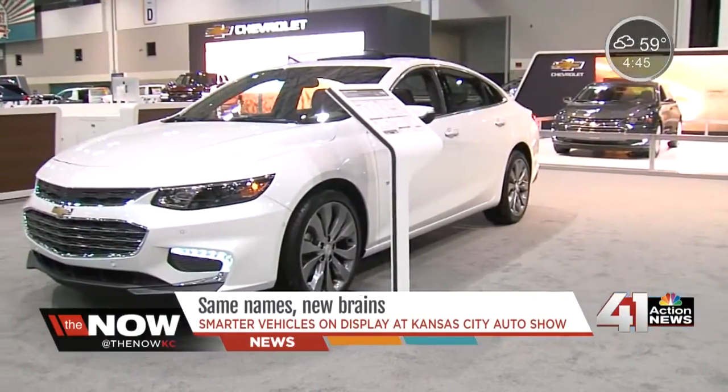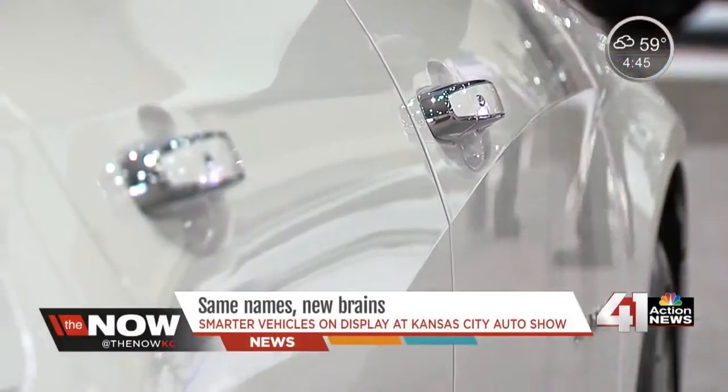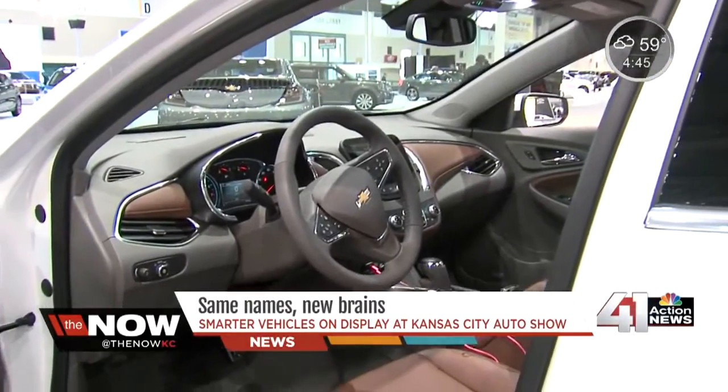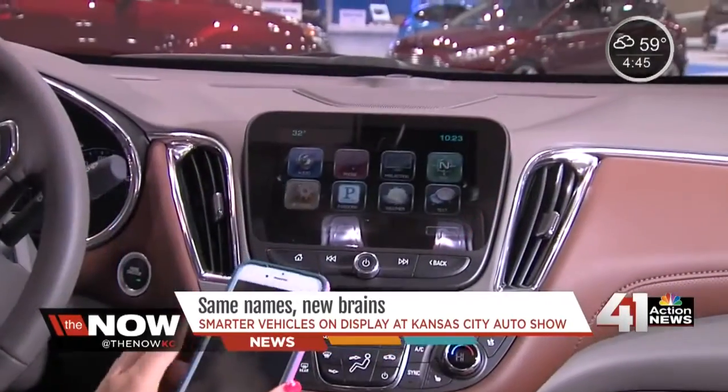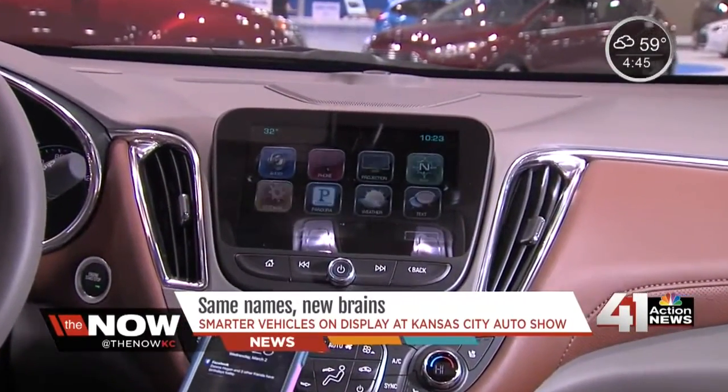What is this car and what makes it so special? We are in the brand new 2016 Chevrolet Malibu. The Malibu, long known as an affordable mid-sized sedan, now wants a new title: the smartest sedan. What it does is basically provide technology for the customer that they're already used to.